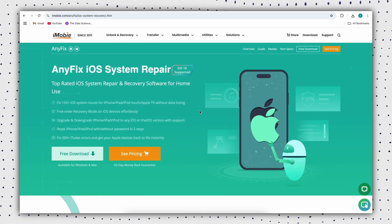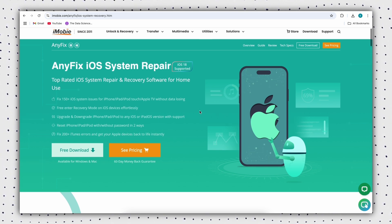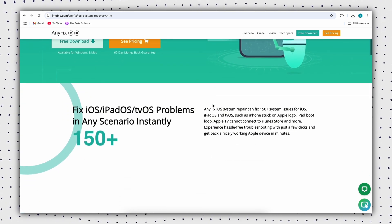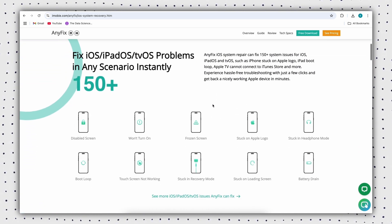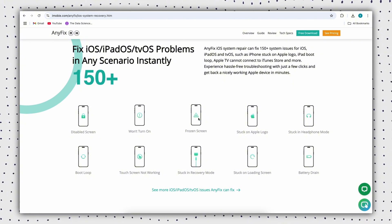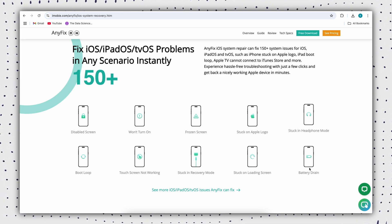The clear interface makes it easy for anyone to navigate, and the dedicated repair function tackles the problem directly, fixing it in a single click. In addition to fixing an iPhone that keeps restarting, AnyFix can also fix issues like your device freezing all the time, not charging, and more. It provides three repair modes for different issues to ensure your device runs at its best.